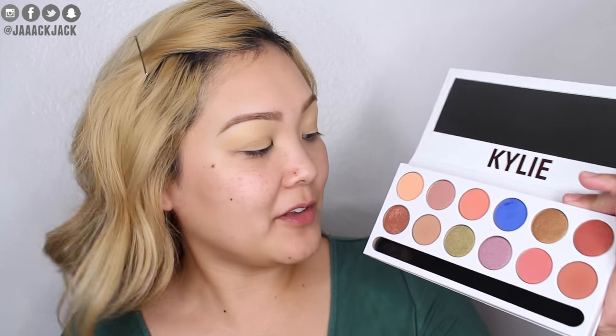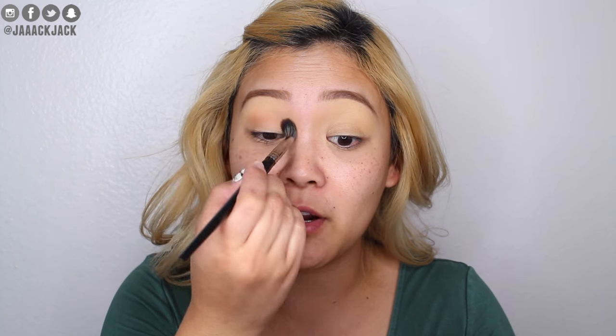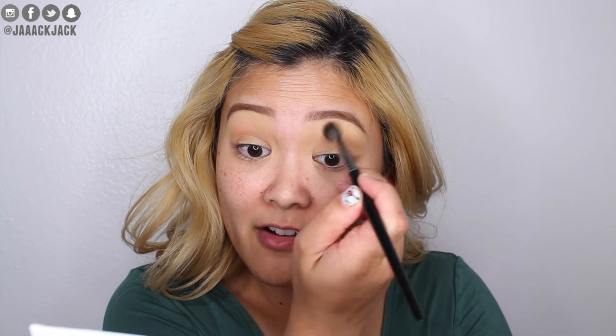I didn't mean to start this video off so negatively, but that's just how I feel about this palette. I really love the paper packaging it comes with — the eyes on it are so cool and beautiful. The eyeshadows themselves are great though: they have great color payoff, they're easy to blend and work with. My only complaint is the packaging — that's it. I'm going to go in with this shade here as my transition color on a big fluffy blending brush, sweeping it into my crease with windshield-wiper motions.